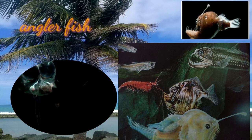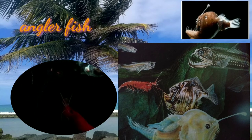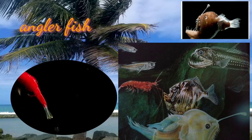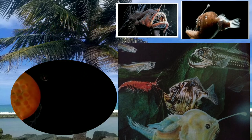The deep-sea anglerfish gobbles up fish that come close to look at its light. They are usually dark brown in color. They have huge heads and enormous crescent-shaped mouths filled with sharp, translucent teeth. Some anglerfish can be quite large, reaching 3.3 feet in length.